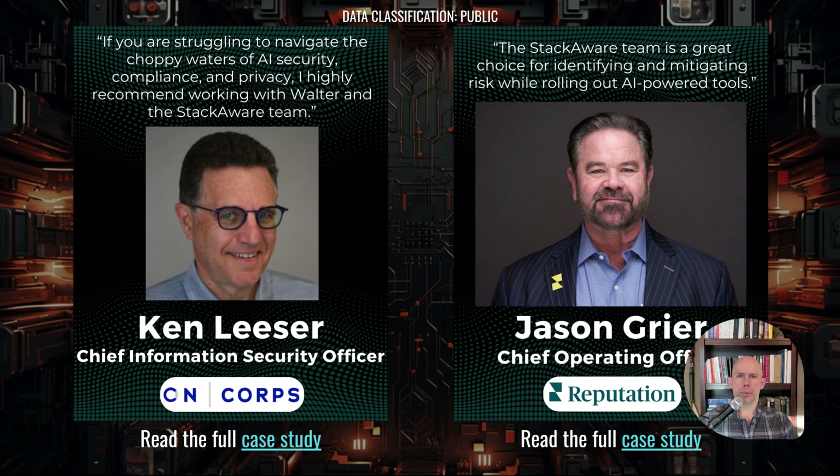I'd also love to talk through some of the work I've done with other companies. On the left, you can see a testimonial from a company called Encore, essentially the backend for a lot of financial analytics — a very AI-heavy company. I worked with their CISO to help identify, map, and propose mitigations for some key AI-related risks. I also worked with a company called Reputation, which helps companies manage their online image. Because they are ingesting a lot of customer data through a variety of sources and processing it with AI, there were governance, privacy, and security concerns, and I helped them identify those and map out a responsible way ahead.